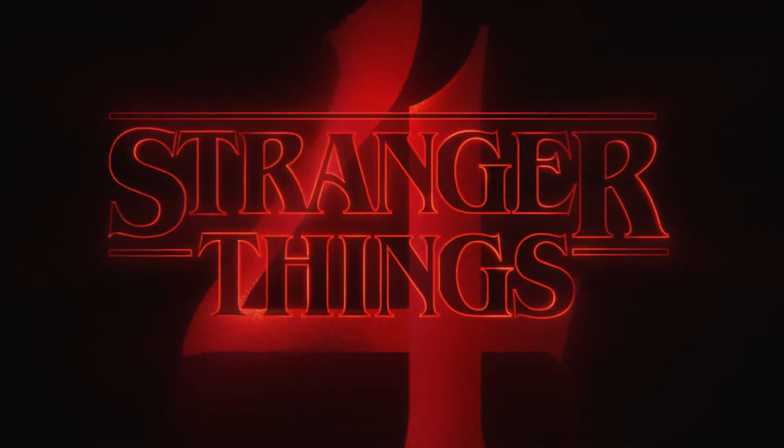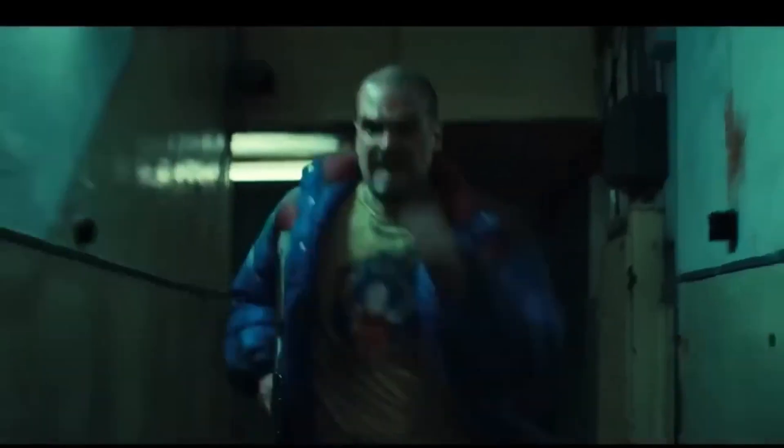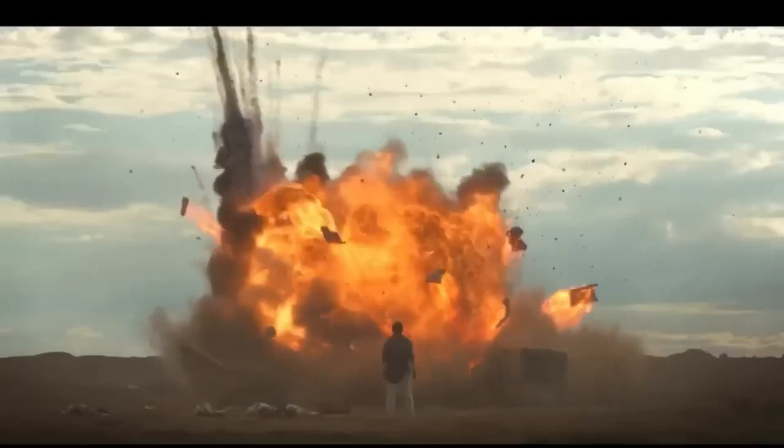Hello everyone, this is Stranger Theory. In today's episode I'll be breaking down the teaser for volume 2, which came out in the scene after the credits of episode 7 of season 4.